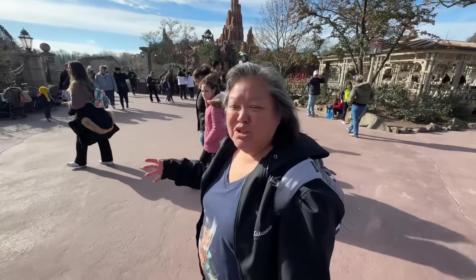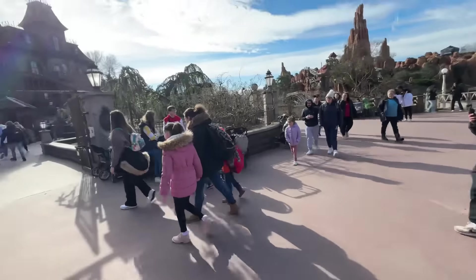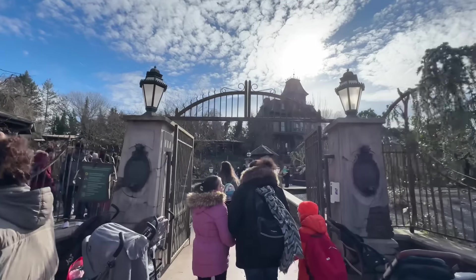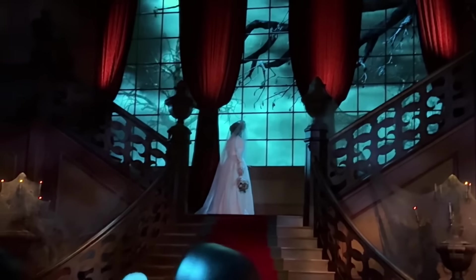I've been wanting to do this — we usually don't ride rides when we go to the park, but we got to do this one. There's only a five-minute wait for Phantom Manor, which is their version of the Haunted Mansion. So far this is pretty cool — it's all about the ride here at Phantom Manor.